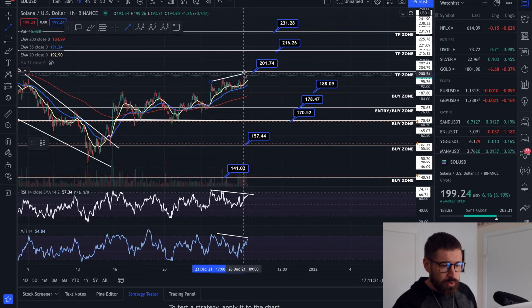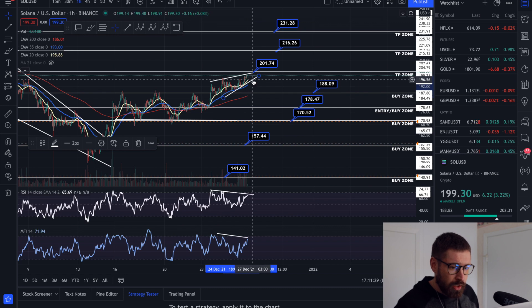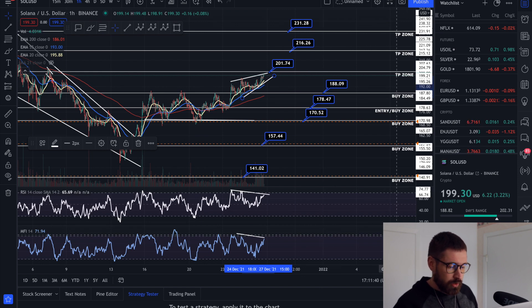There's a bit of a rising wedge pattern for SOL, so just keep a close eye on this level of support at about $196. If it is broken, we can come back down to the bottom of the wedge, which is just under our first buy zone at $188 for Solana.